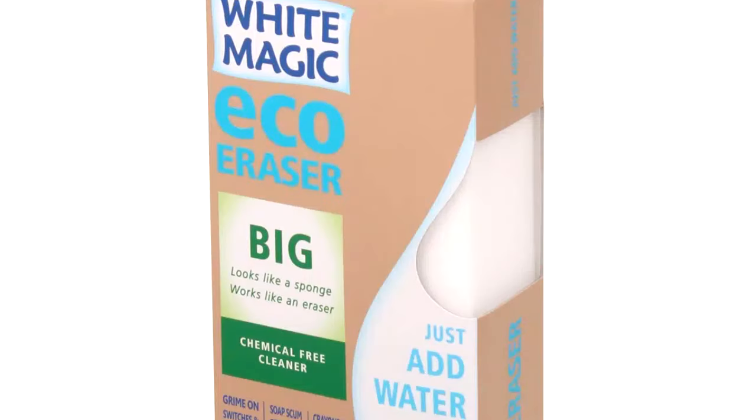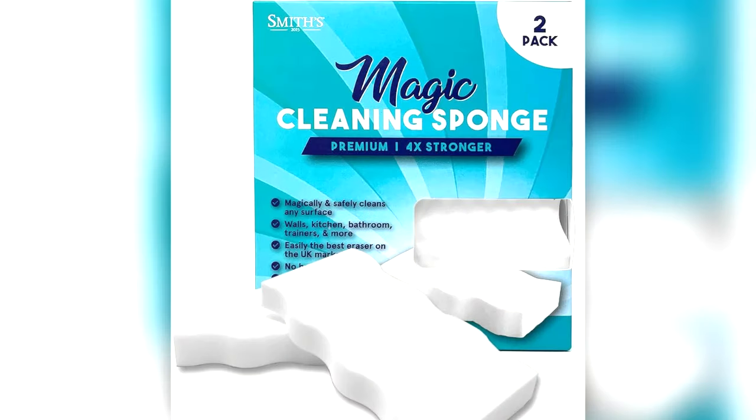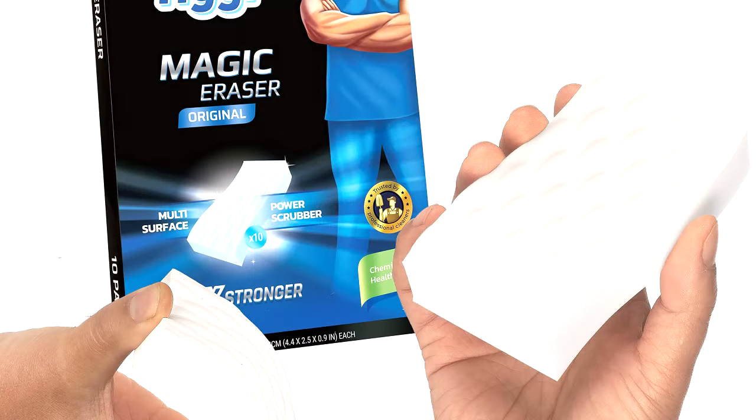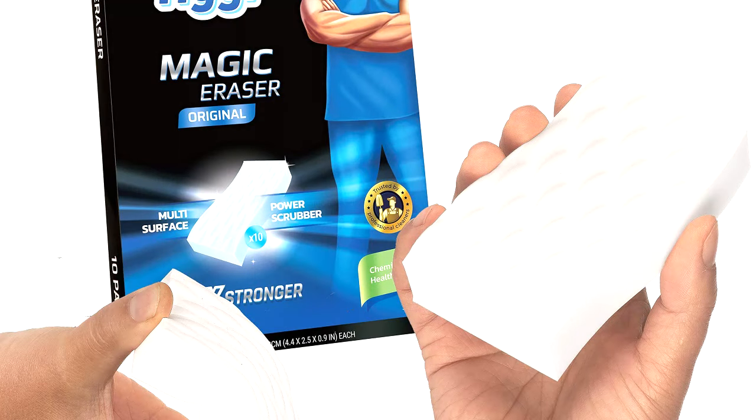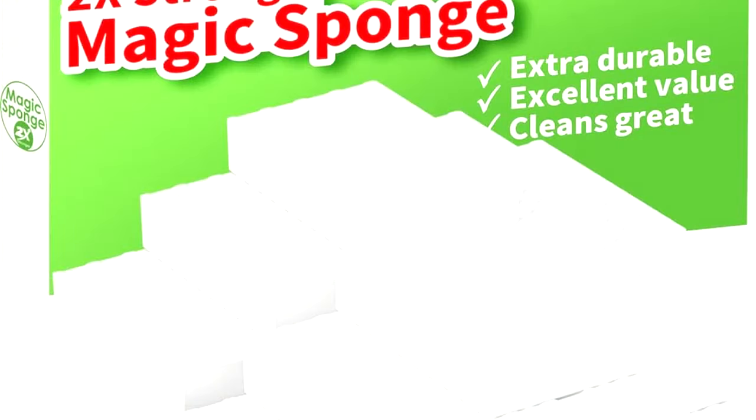Magic sponges — the ones you've got under the sink to get those stubborn sticky stains off. New research has revealed some alarming details about how magic sponges contribute to the growing environmental issue. Stay tuned as we uncover the science behind these sponges and their potential impacts on our health and planet.